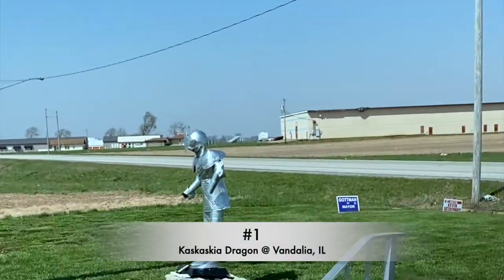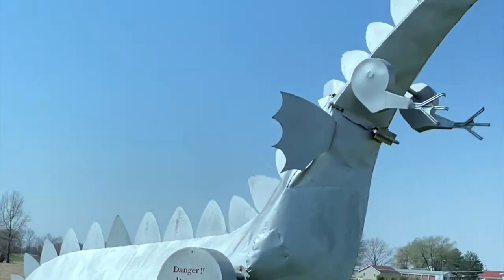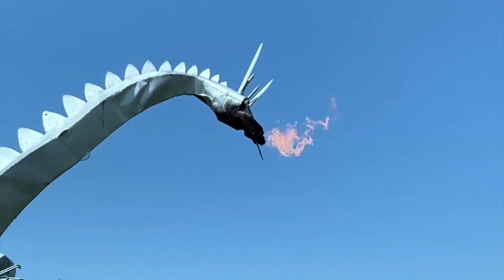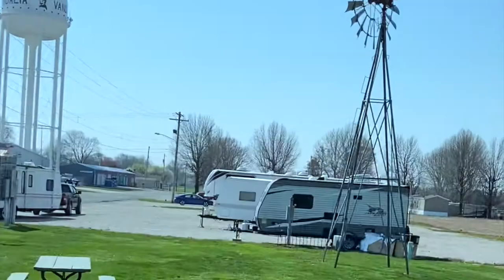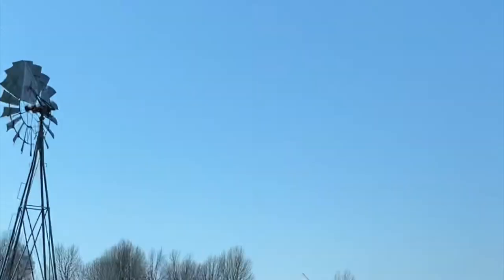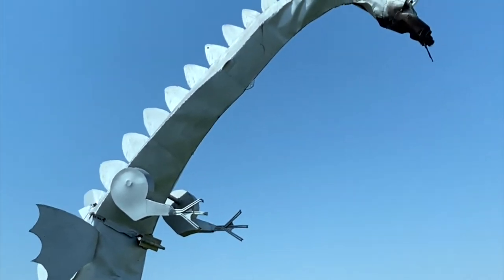We're in Vandalia, Illinois — home of the Kaskaskia Dragon. And we've gotten some tokens to make it breathe fire! That is cool. We did not stay here last night; we had to stay at a hotel, we didn't get in in time. But you can see there's our setup there. I've got four more of those tokens. Why would I not spend a full fiver on that?